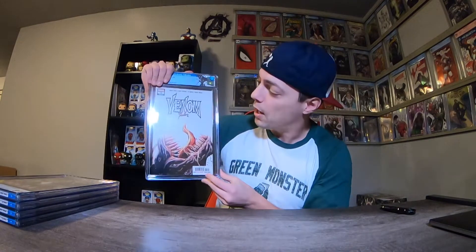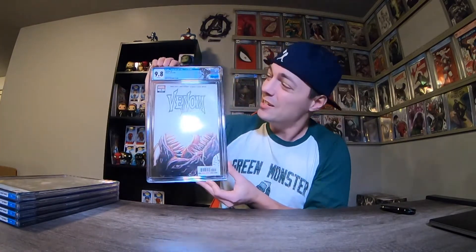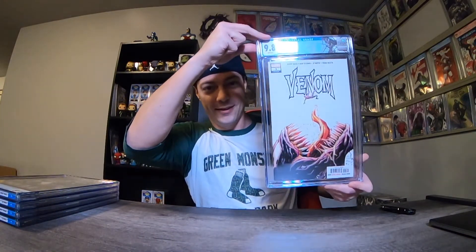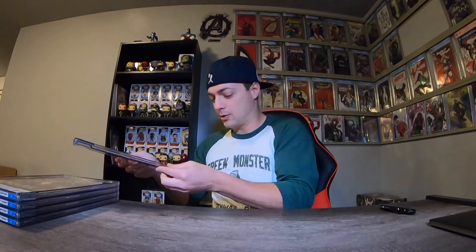That's three out of four 9.8s — by far the best luck I've had so far at CGC. Next book: Venom number three, first appearance of Knull, God of the Symbiotes. I got this one off eBay as well, paid 45 bucks for it raw. I did have it pressed and cleaned. Yes, 9.8! That's a great one to have in a 9.8 with the Venom label up top. What a gorgeous book. Absolutely great. That's awesome.